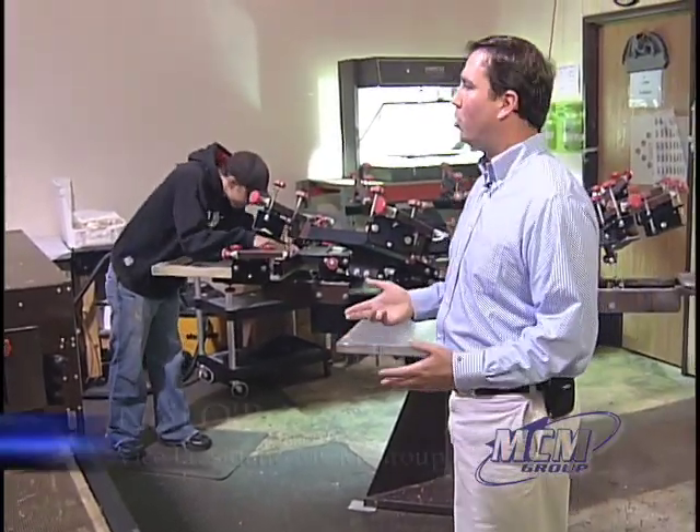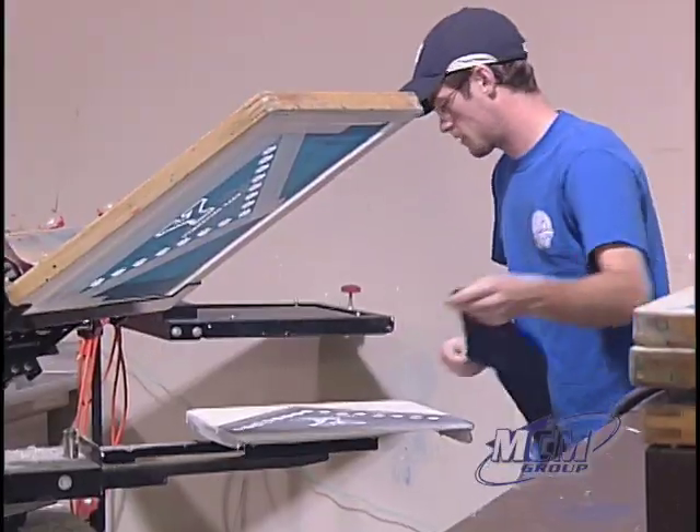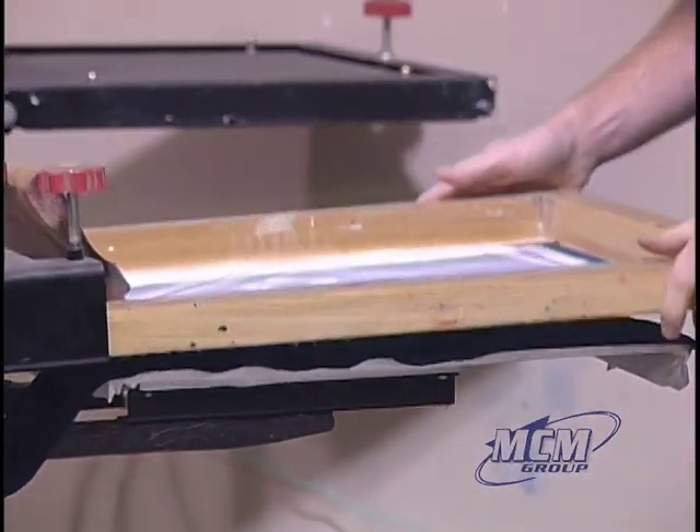This is our screen print department. We usually operate two presses with a dryer in the middle. We've got quite high capacity, and all of our screen print products print right on these two presses and come through the dryer.